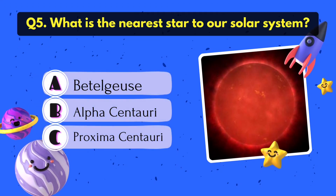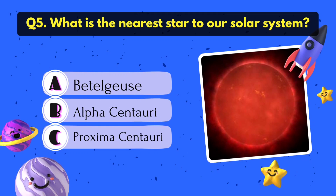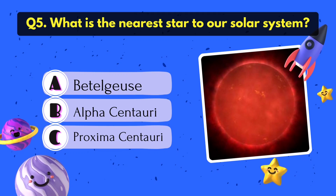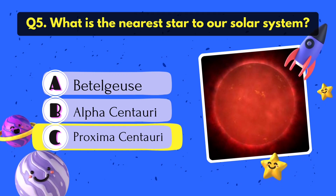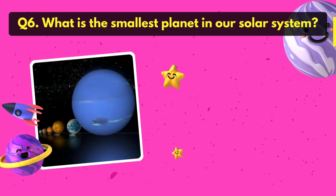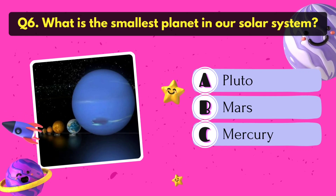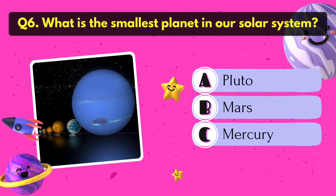What is the nearest star to our solar system? Proxima Centauri. What is the smallest planet in our solar system? It's Mercury.